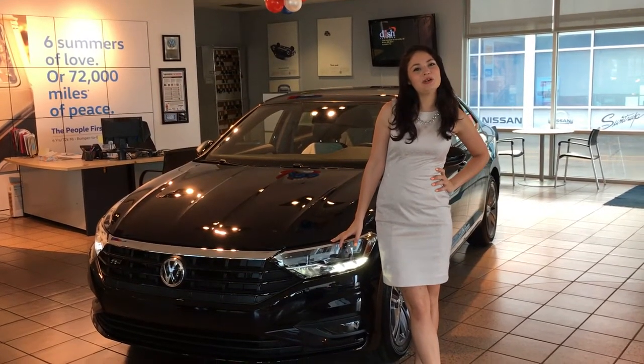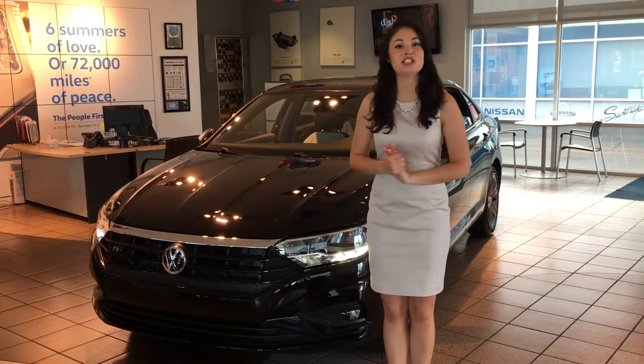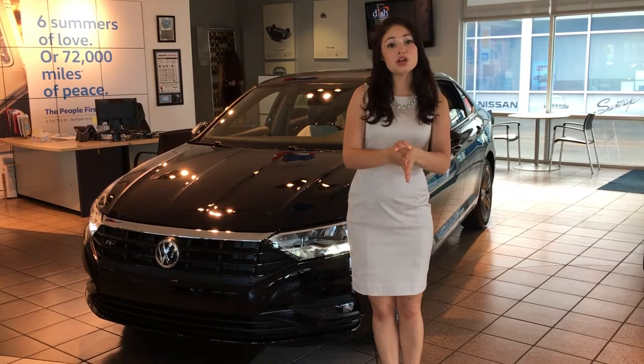Hey Duncan, it's Madeline at Suntrip Volkswagen. I wanted to thank you for taking the time to come to the 2019 Jetta launch party. I'm sorry you didn't get a really good look at it, but I did want to show you a couple of things.